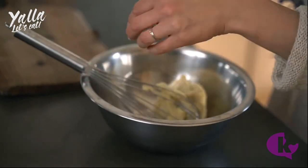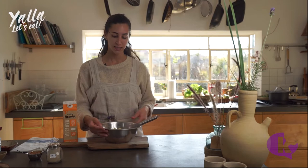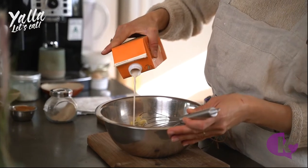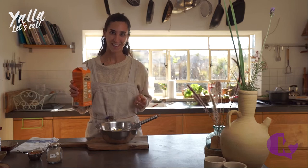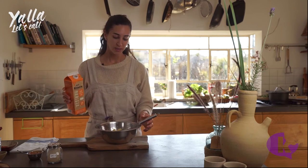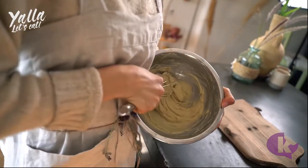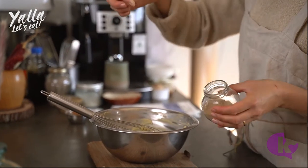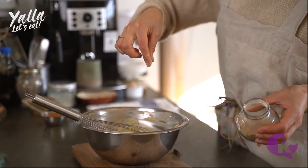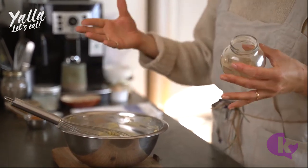This is a patissier cream for my dessert. Instead of using dairy milk, I'm actually using oat milk, which gives it a unique taste and color. I also put inside some espresso, and I'm going to add some cardamom — just a little bit of cardamom powder — to give it the Israeli-Arab flavor.